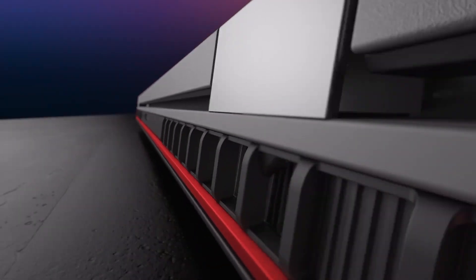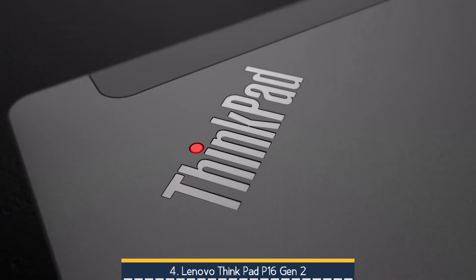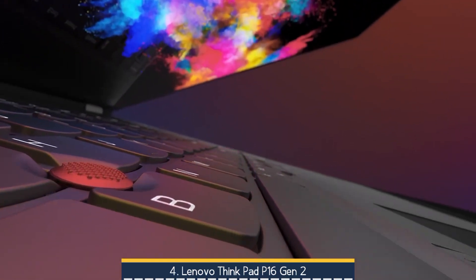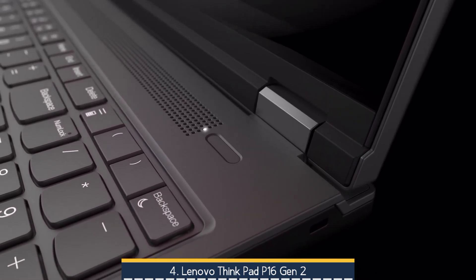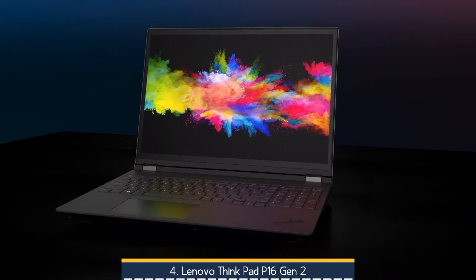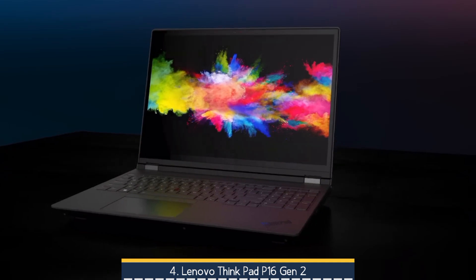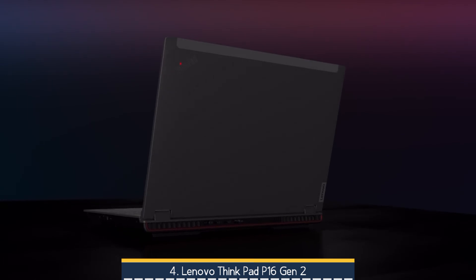At number 4 we have the Lenovo ThinkPad P16 Gen 2. It's a no-nonsense mobile workstation that combines a rugged magnesium-aluminum chassis and a legendary ThinkPad keyboard with enterprise reliability, featuring biometric fingerprint, dTPM encryption, and ISV-certified stability. It packs up to 14th-gen Intel HX CPUs, professional NVIDIA RTX Ada GPUs, up to 192GB DDR5 RAM, dual M.2 SSDs, and a 165Hz QHD or vibrant 4K OLED display, making it a powerhouse for CAD, AI, and 3D rendering.